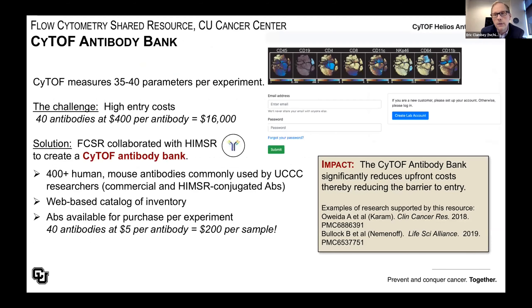One example of a complementary resource is our CyTOF antibody bank, established in collaboration with the Human Immune Monitoring Shared Resource. Mass cytometry typically measures 35 to 40 parameters per experiment, and the cost of entry can be prohibitive. This antibody bank houses more than 400 anti-human and anti-mouse antibodies that can be immediately used in CyTOF-based experiments, allowing investigators to purchase from stock at reduced cost rather than individually purchasing all antibodies.